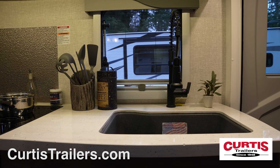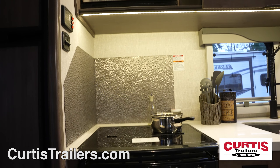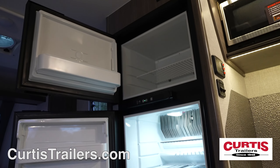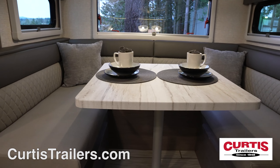In the kitchen, you'll be impressed with the oversized sink, microwave above a flush mount three burner gas range with oven, plus a six cubic foot double door refrigerator, all across from the oversized U-shaped dinette.